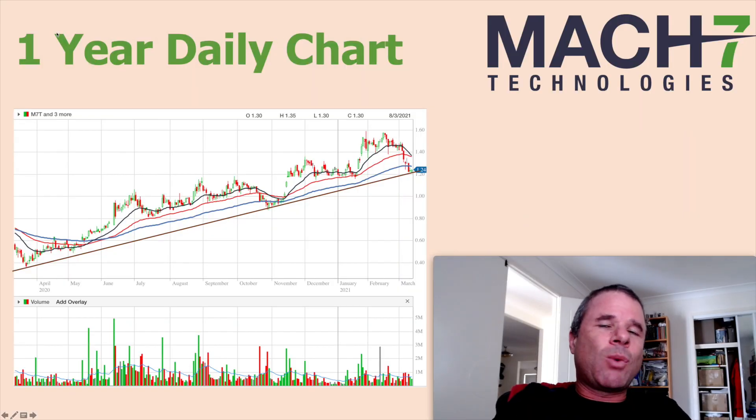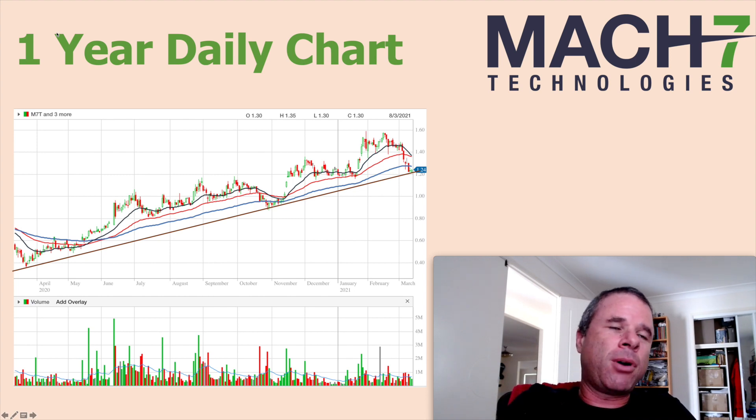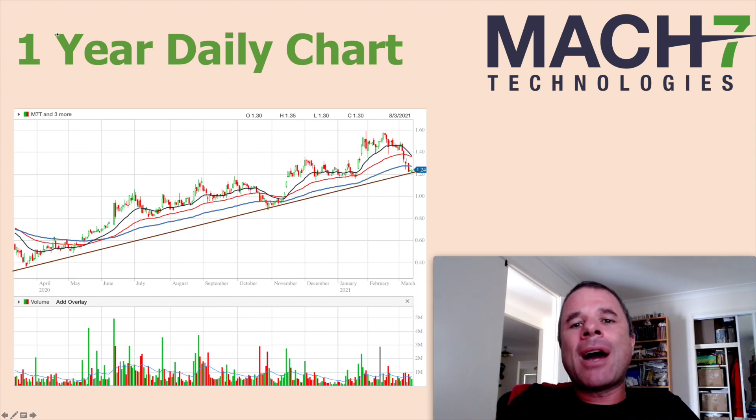Looking at the one-year daily chart for Max7, you can see how much the market likes this company right now. There's a really nice developing uptrend from the COVID-19 lows when the share price briefly dipped below 40 cents. Since then it's run up to $1.24. The share price dipped to about 90 cents in late October — that was the ideal buy point on the trend line — and right now it's back on that trend line, so it could be a good time to buy.